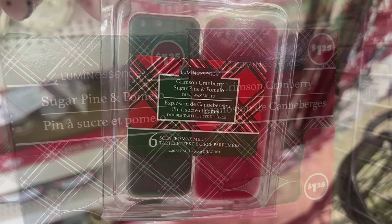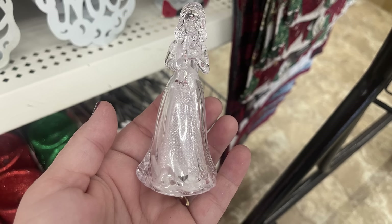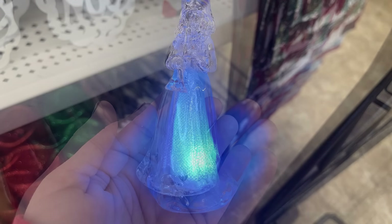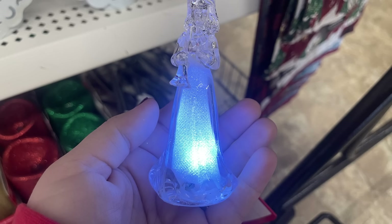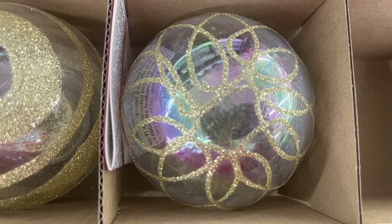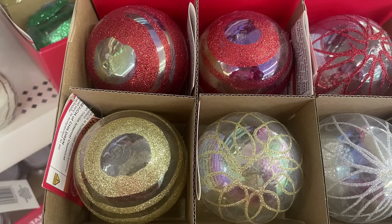Also Winter Magic tea lights. Then there are Crimson Cranberry and Sugar Pine wax melts. There are gorgeous little angels that light up and flash different colors — be aware they do flash if you have any issues with seizures. They also had LED glitter balls in gold, silver, red, or green with several different designs for each color.